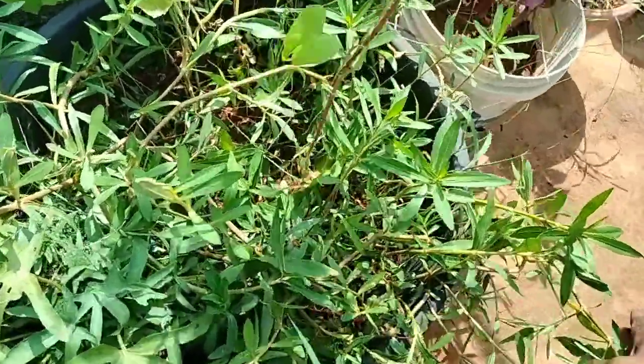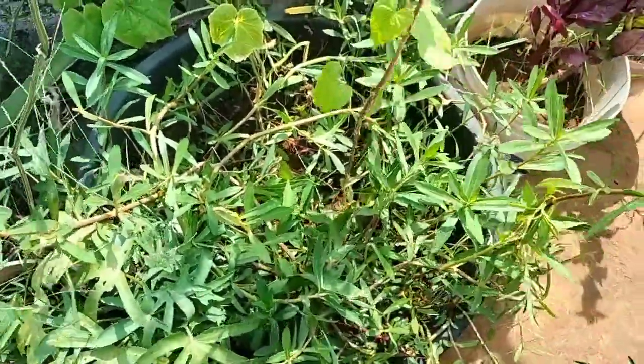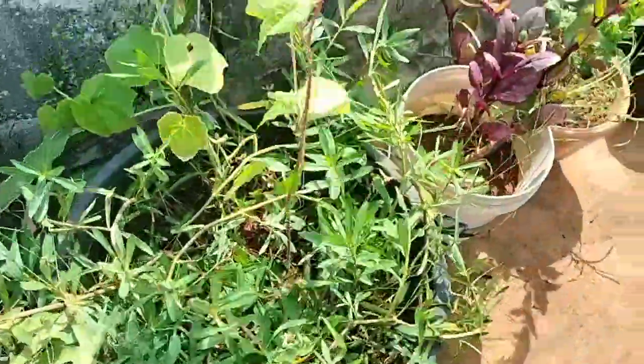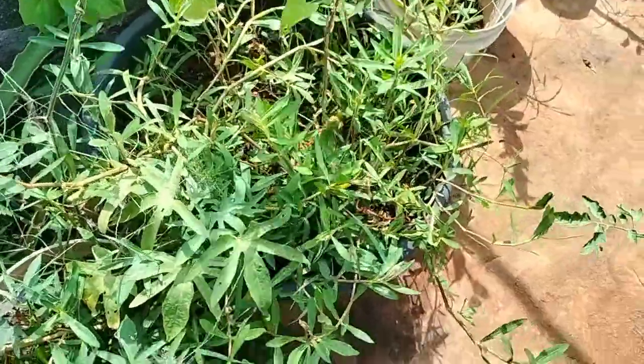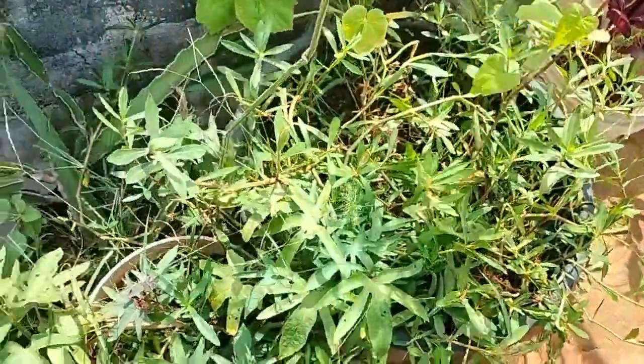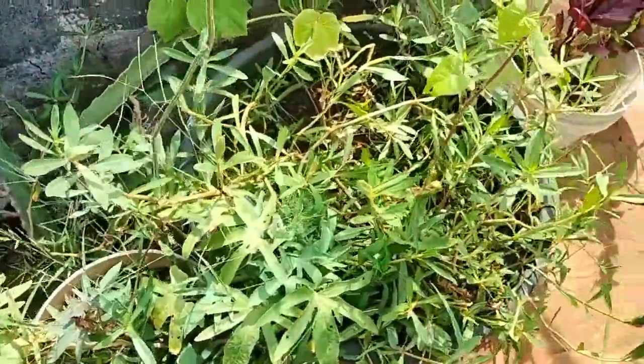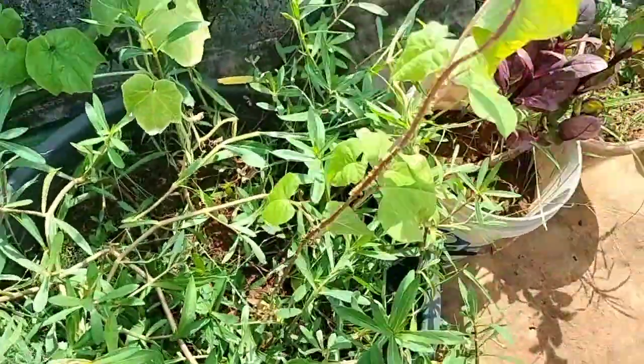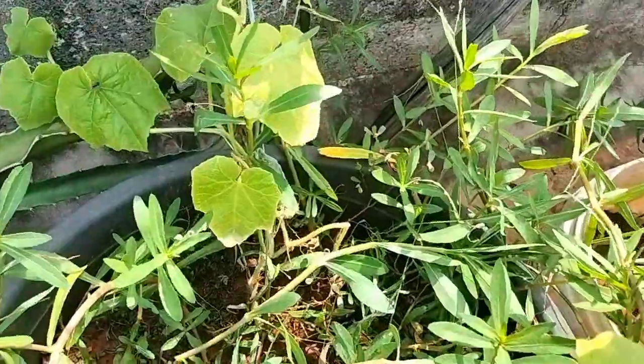There is a lot of folic acid. Health-wise, it's very good. If you want, you can make your face. You can fry it. It's very good.